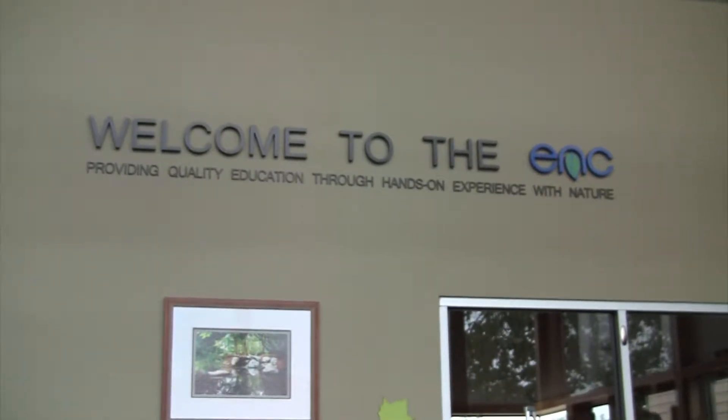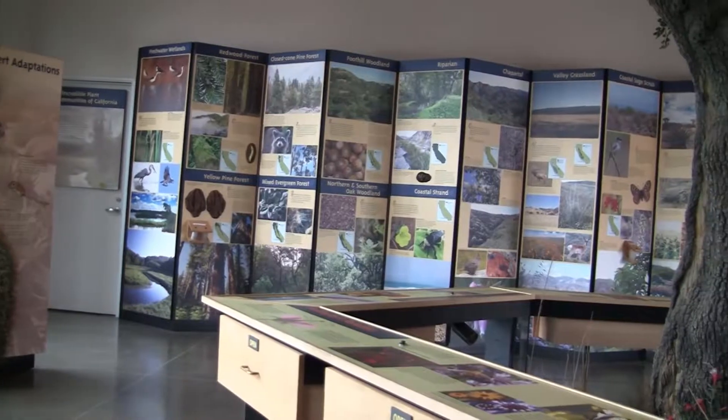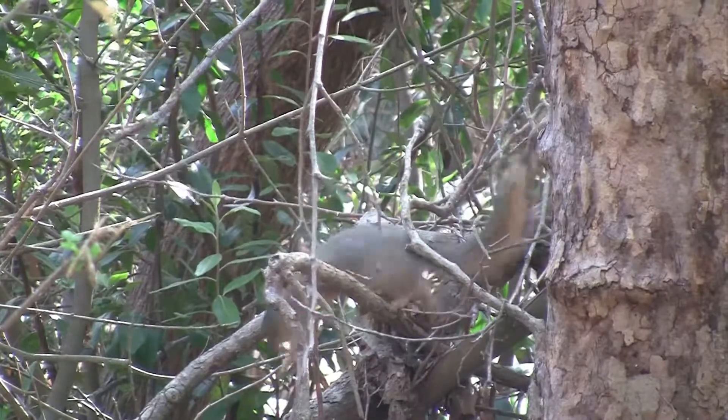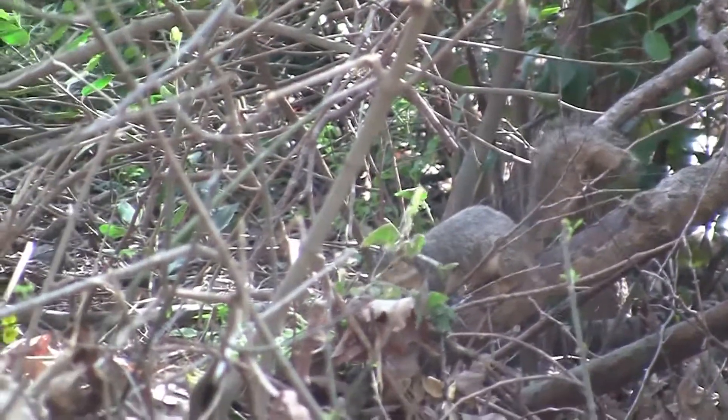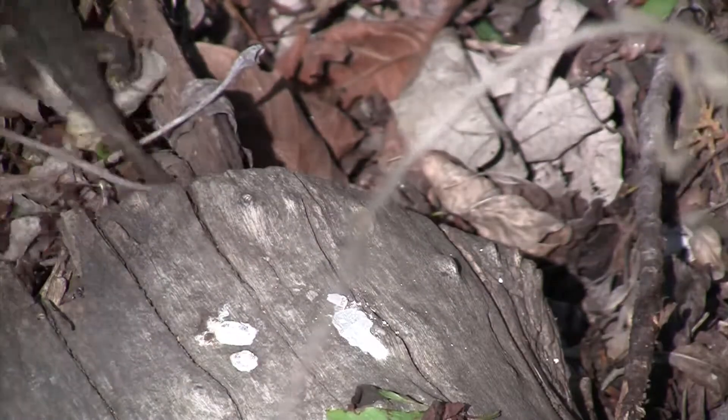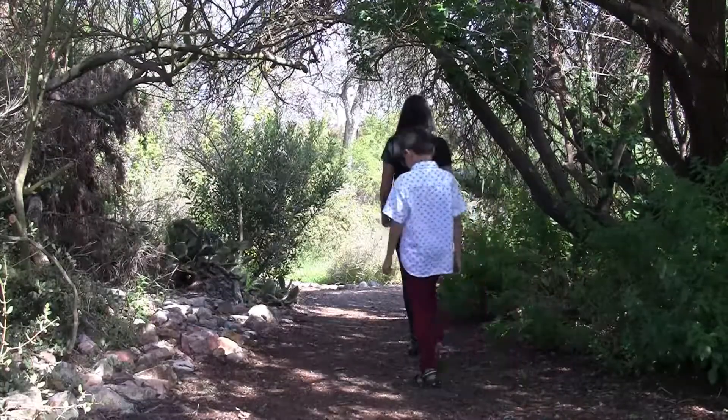The Environmental Nature Center was started in 1972. Our mission has always been to provide quality education through hands-on experience with nature, and to that purpose we serve over 28,000 students a year on educational programs. The center is open to the public to come and enjoy, to explore, to reconnect with the natural world. We serve a very important role in our community in making that connection between the natural world and the next generation of children.